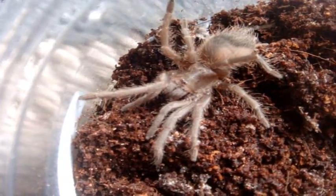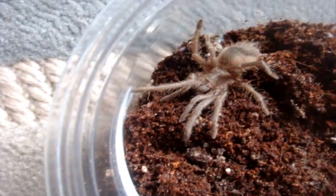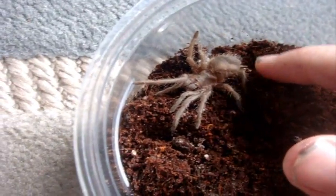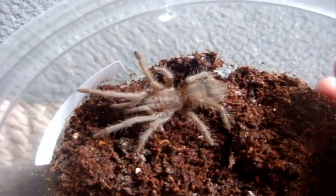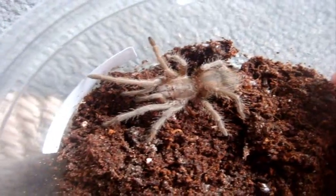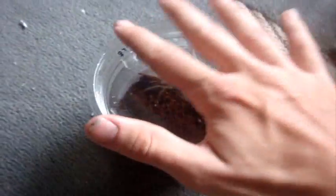It kind of resembles Necroth, my Lasiodora Klugi, but I think all Lasiodoras look like this as slings. It's about a one-inch specimen right here. Very, very cool. I just wanted to share my new Lasiodora fracta — common name pending, I have to look it up. And my Mexican Pink female Brachypelma klassi.